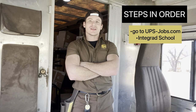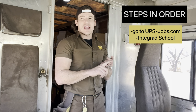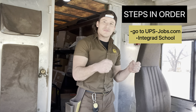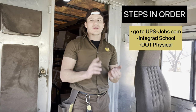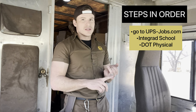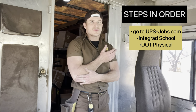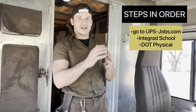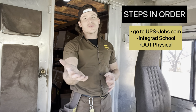From there they'll send you to what they call Intergrad School. Intergrad School is a full week of paid training — yes, it's paid. But step back one second: before that, they're going to make you go down and take a DOT physical. Once you pass that, then you go to Intergrad School, which is a full week of training — computer work, paperwork, and very hands-on stuff.